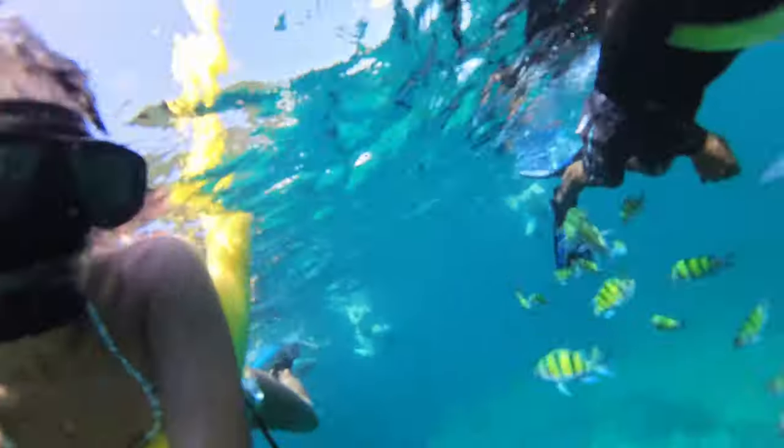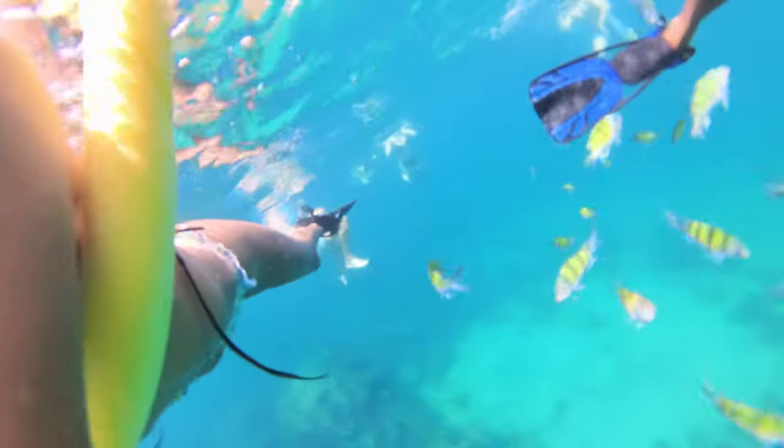There are two snorkeling locations on this excursion. We just finished the first one, which is why I have this line on my face. But it was really fun — I saw squid for the first time and I got to actually feed the fish. I felt them nibbling on my fingers, which was really fun. We are now at the second location, so we'll see if there's anything different over here.